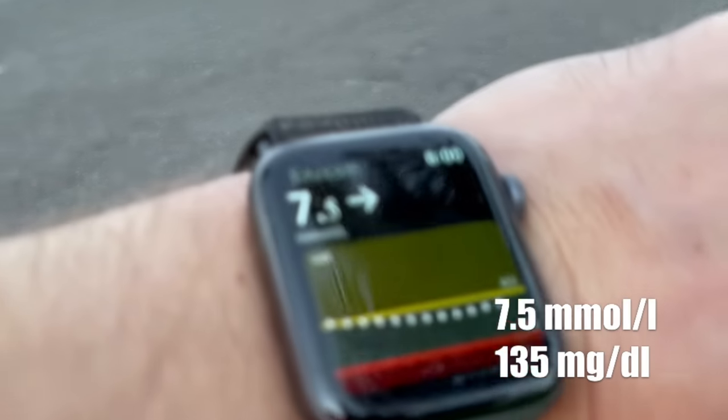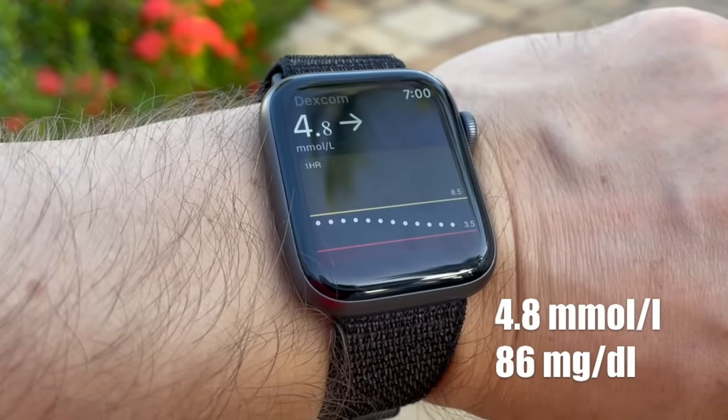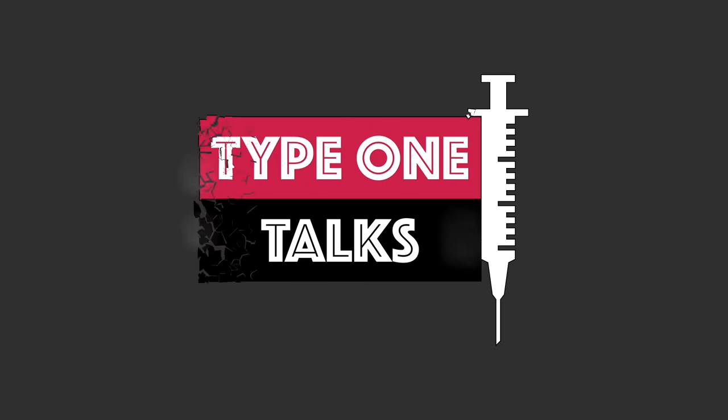If you are looking for ways to get your blood sugar down fast, stick around. In this video I will be sharing how I got from a diabetic blood sugar to a non-diabetic blood sugar in only 60 minutes. During over 30 years with diabetes, I discovered a few very effective methods that helped me get my blood sugar down fast, and today I want to share my top three.